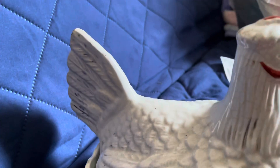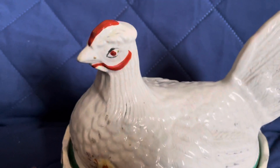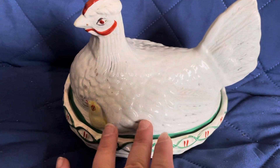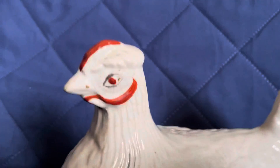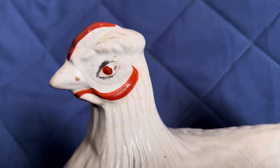So I decided to get this hen on nest before someone else went and bought it. I probably paid what it was worth, but I don't know who the maker is — I'm thinking it might be Staffordshire, but I'm not sure.